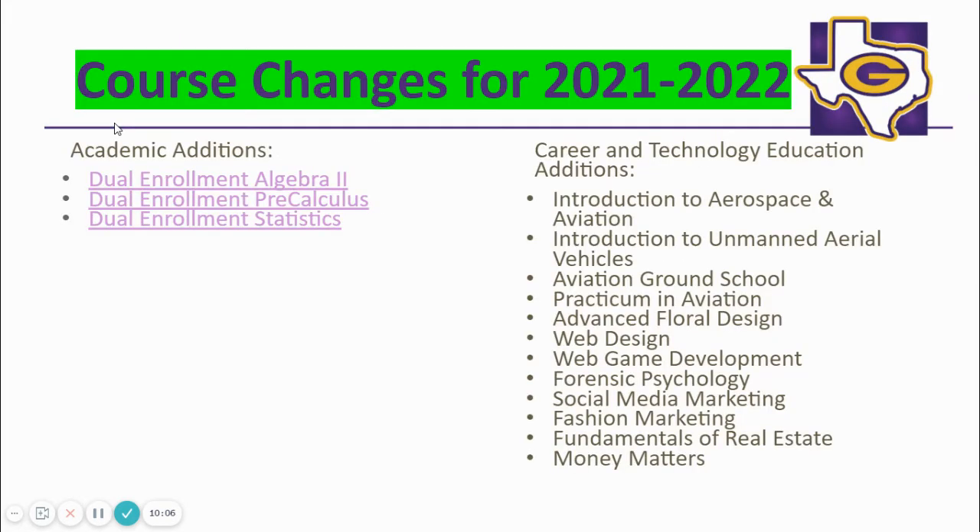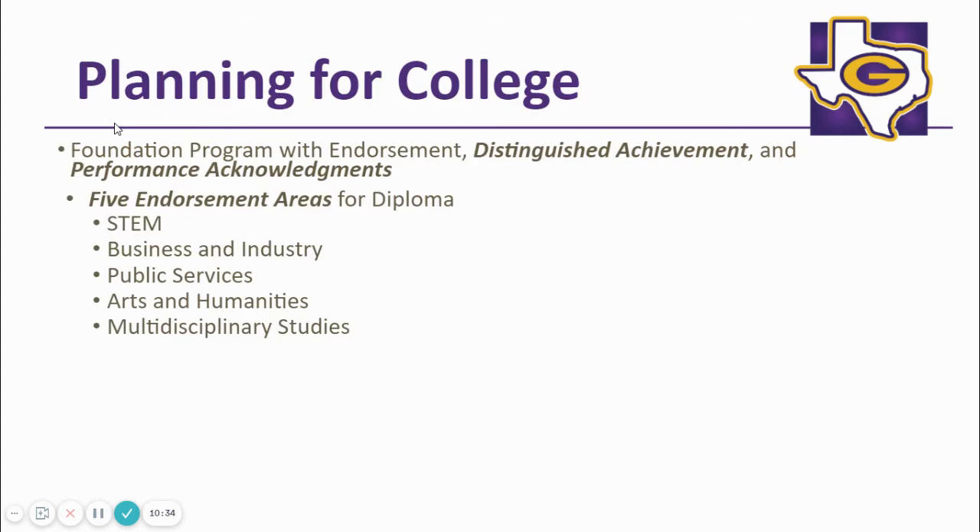We are excited to offer dual enrollment courses in Algebra 2, Precalculus, and Statistics for the 2021–22 school year. It is a great way for a student to earn college credit at a very affordable price. Speak with your counselor about the particulars or refer to the links in our course catalog. In addition, we have some new and exciting CTE courses offered for the 2021–22 school year. Our course catalog is a great resource for course descriptions.